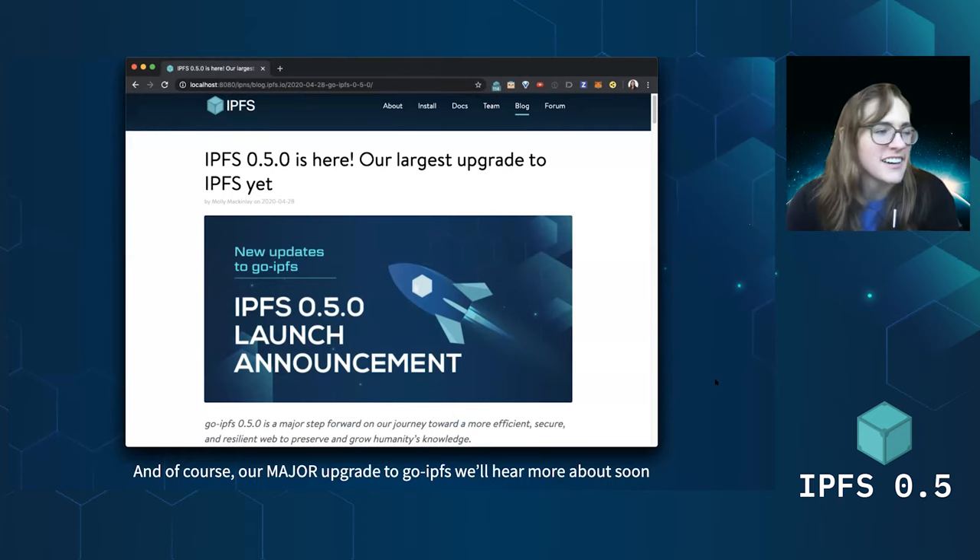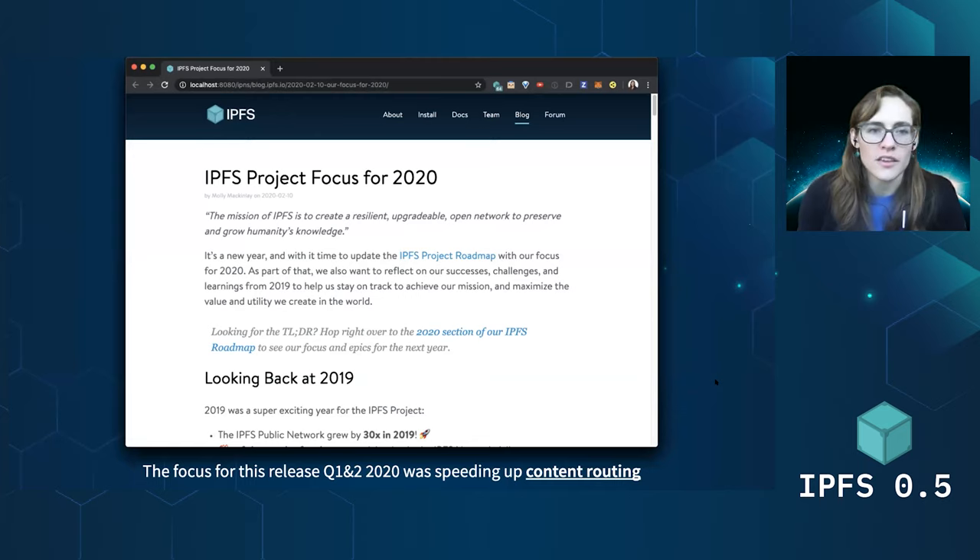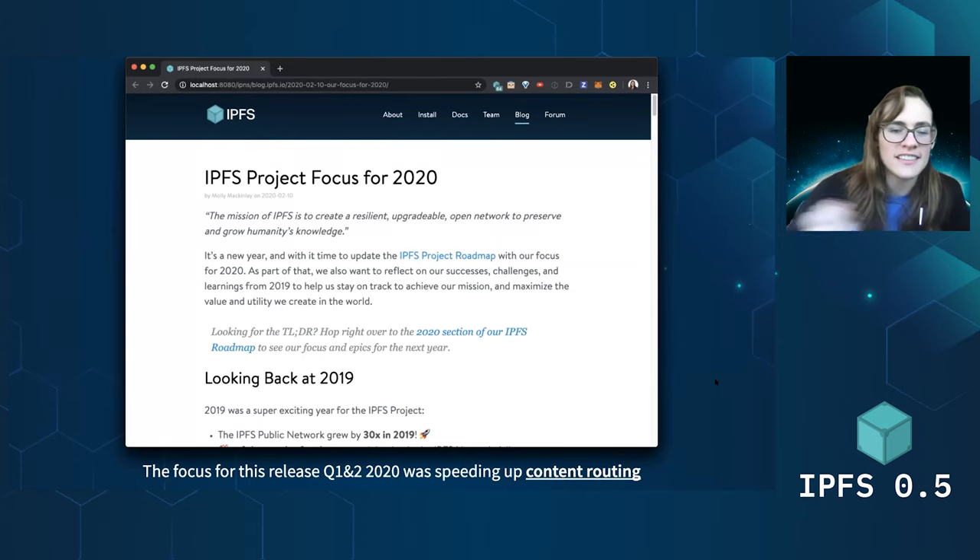The thing we're all here to talk about is the IPFS 0.5 launch, which was a big upgrade to Go-IPFS and our public network. We're going to hear a lot more about that from Steven and Adeen. The place IPFS 0.5 comes from is very much focusing on the goal for Q1 and Q2 2020 across all IPFS working groups, which was speeding up content routing. Content routing is how you can find information in the IPFS distributed network and how quickly you can get access to that data — and then the next step is transferring that data from the party that has it to you, so you can display it as a website or download a dataset.